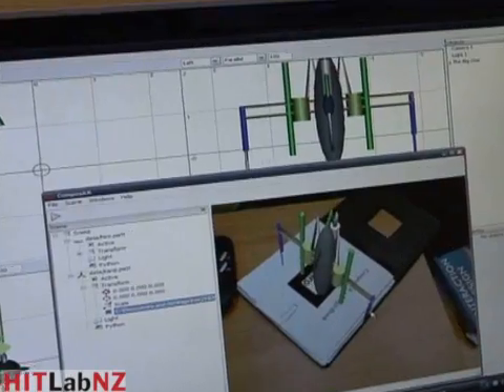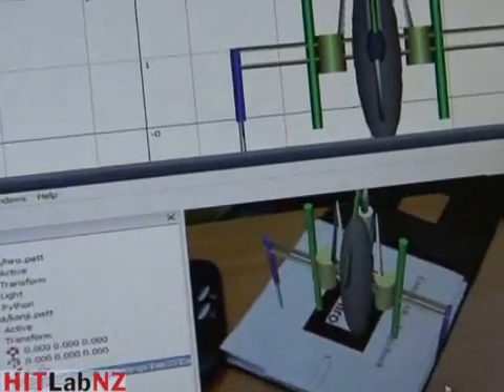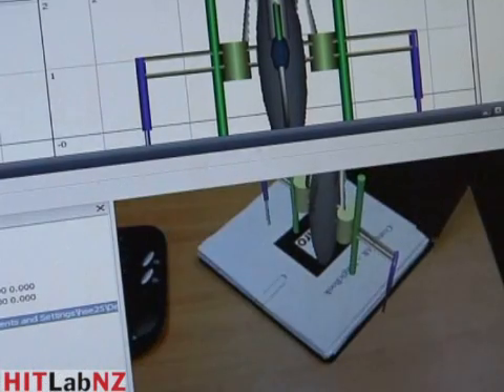After creating their models, they used Composer, an augmented reality authoring tool created in our laboratory, to view their models in a magic book.